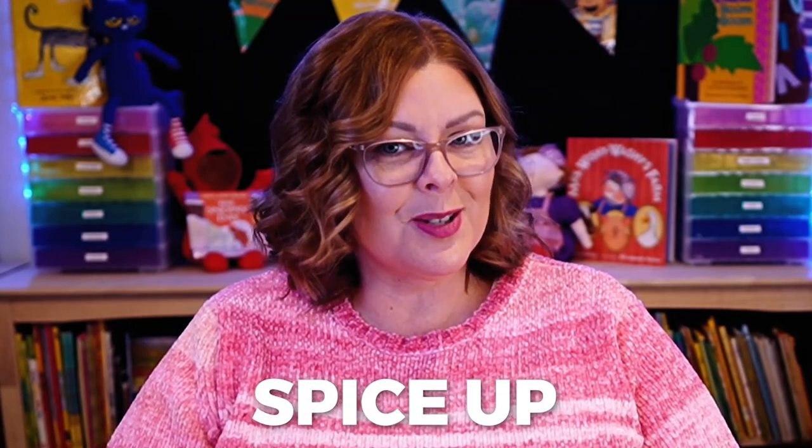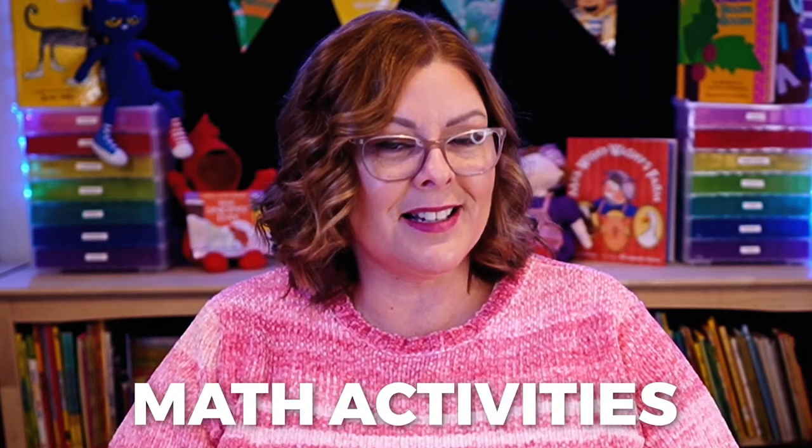That's it for now. I hope you got some great ideas that you can take back and use in your classroom right away to spice up your small group math activities. Until next time, I'm Vanessa Levin — onward and upward.